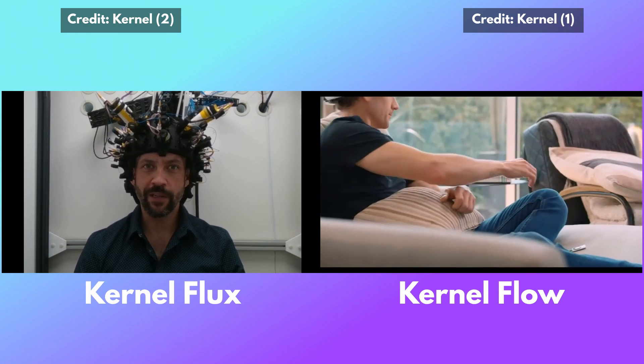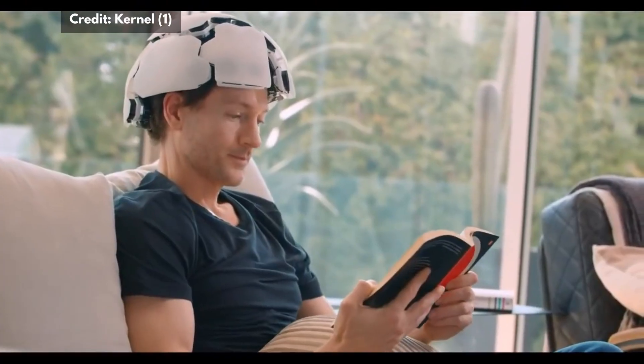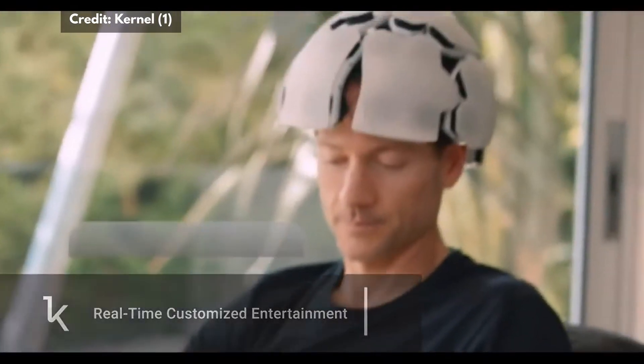They work on different physical principles, but overall the purpose is the same: to look at the human brain's activity. Last year, Kernel presented in detail the Flow system — you can check my other video for an overview of the company. This year in March, Kernel released some updates and more technical information about its devices, so finally we can take a look in more detail at Kernel Flux.